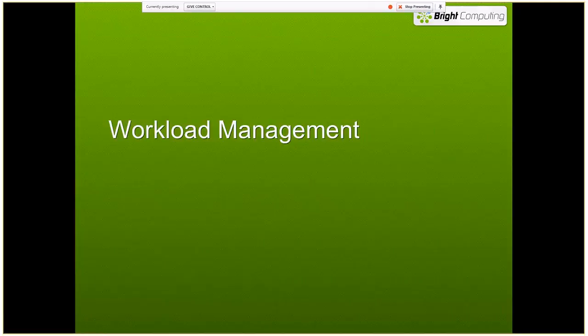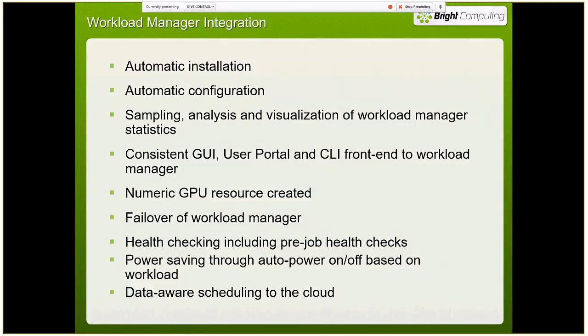We interact directly with several workload managers and can do automatic installation and configuration. For a handful of open-source workload managers, we can include their software in our distribution — you don't have to go download it separately. We tie into all their statistics, so we get all their sampling and analysis metrics. You can use our GUI, user portal, and command line to access all your workload manager functionality — but we don't lock you in. If you're already using a workload manager and like their tools, you can absolutely continue to use them.